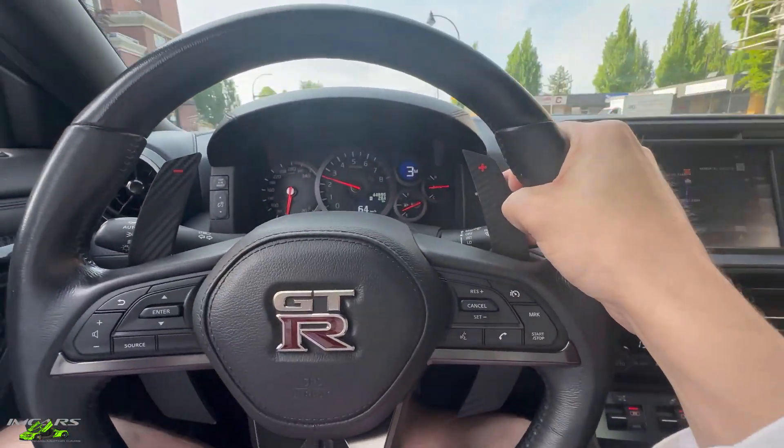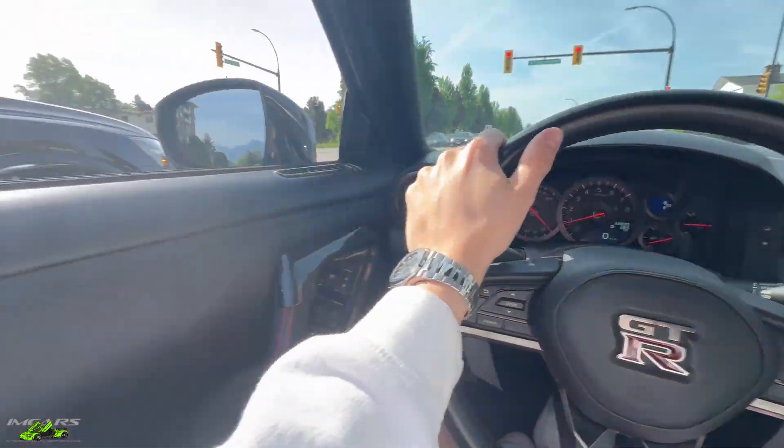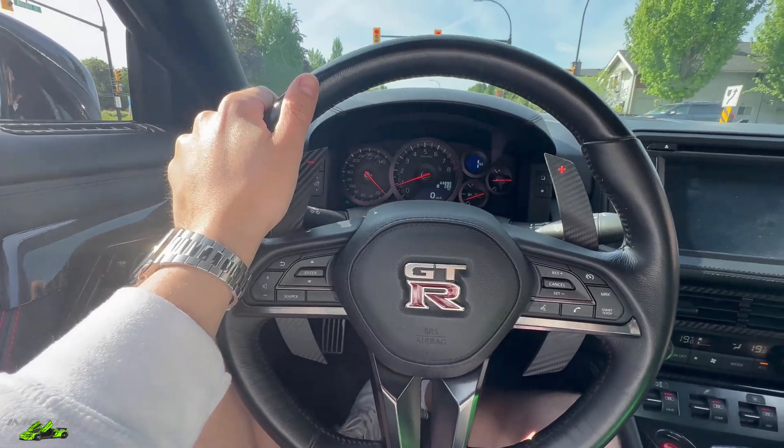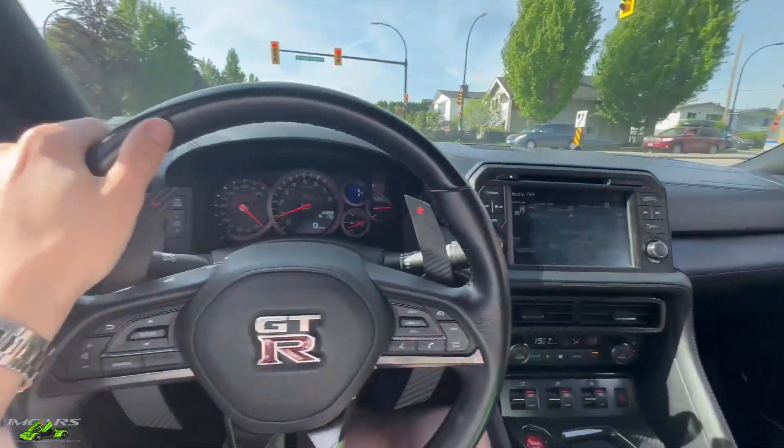Holy, this thing's fast. This guy next to us is off to Diamond Rally in the RSQ8, so we're gonna follow him because I don't know where I'm going.